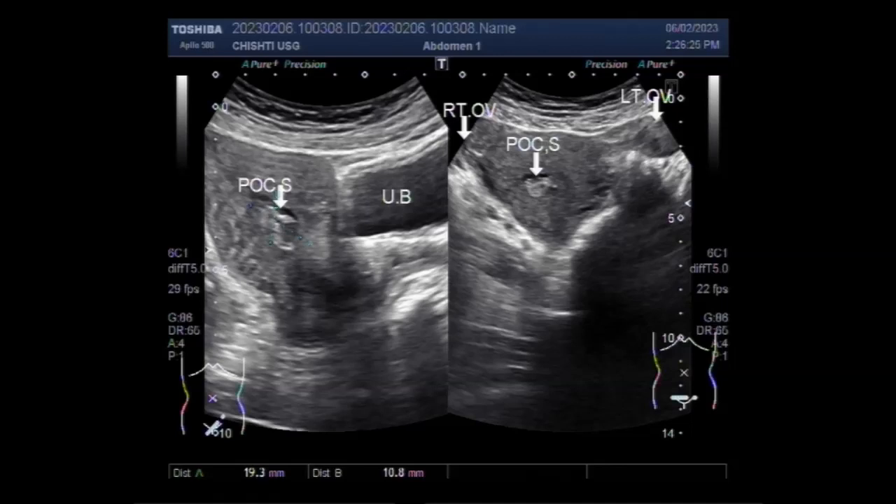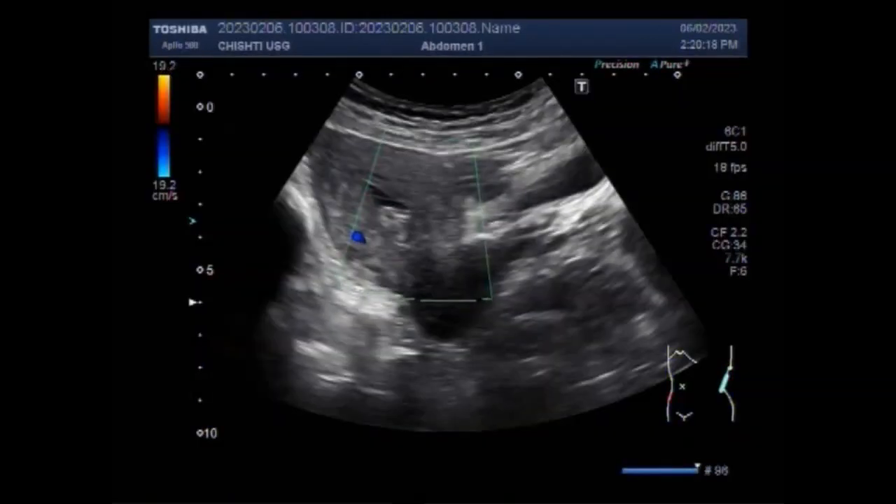Dear viewers, I hope you are all fine. This ultrasound video shows a case of retained products of conception, or POC, after DNC.